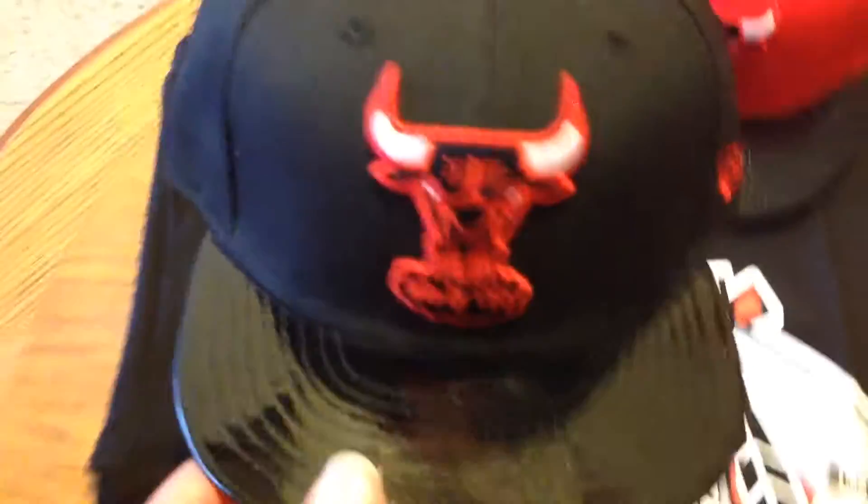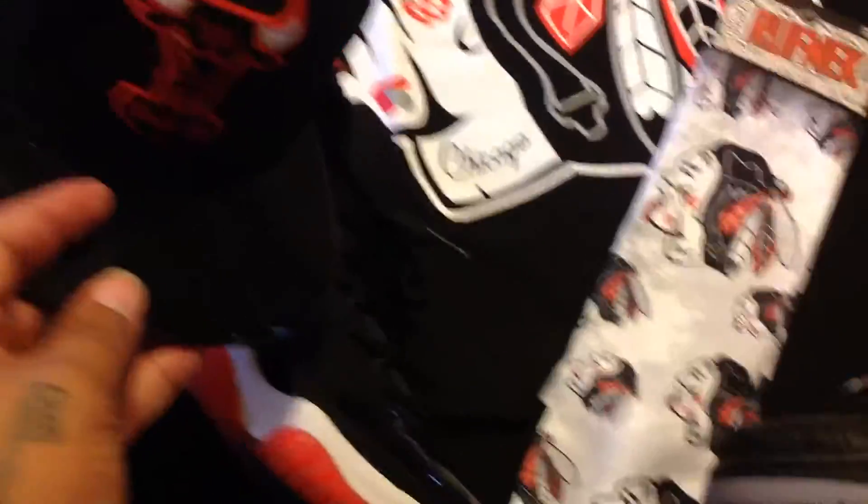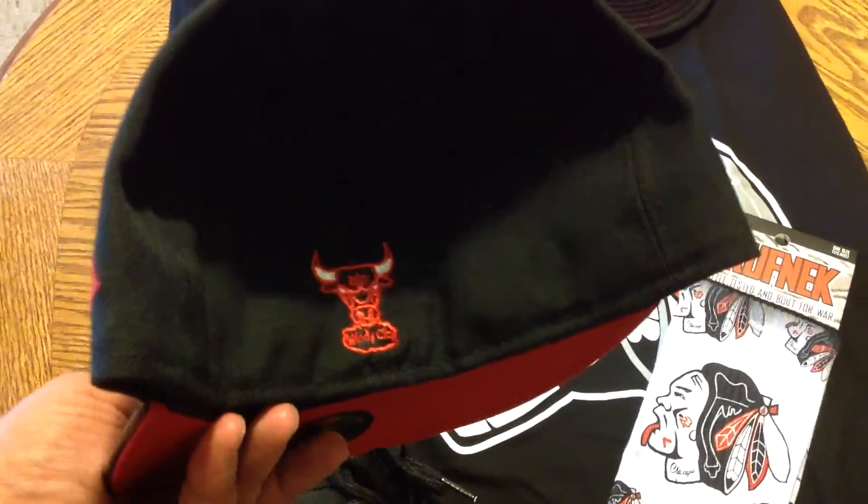The hats that I got for it — here's the black patent leather brim. Got these right here, perfect match for those. Got the Bull in the back.